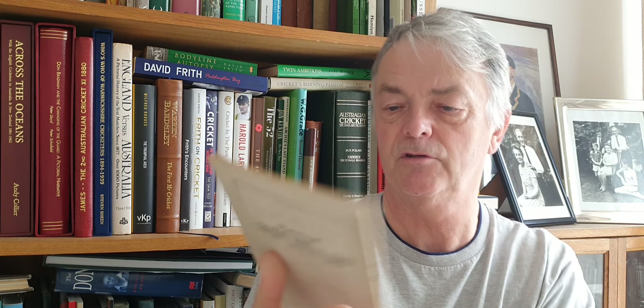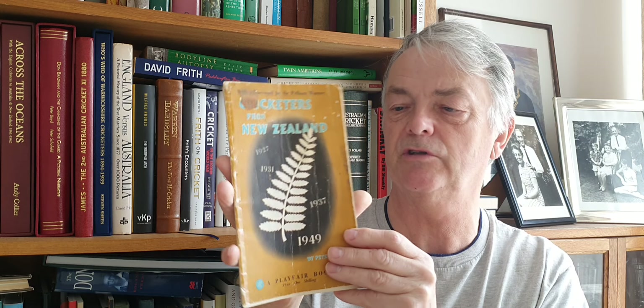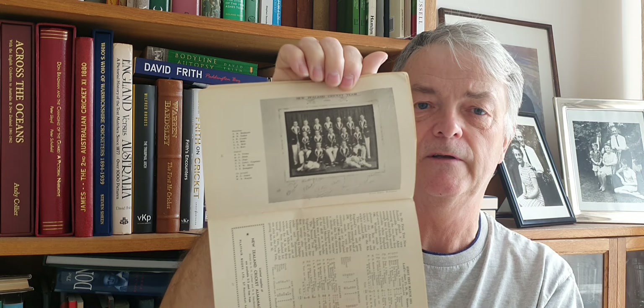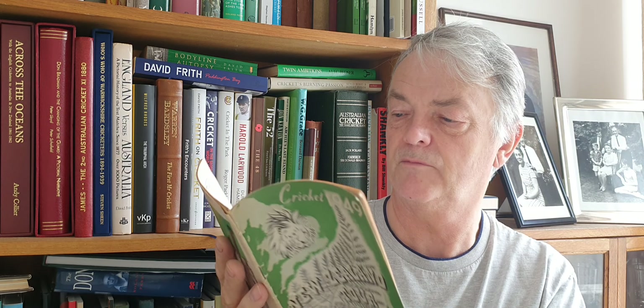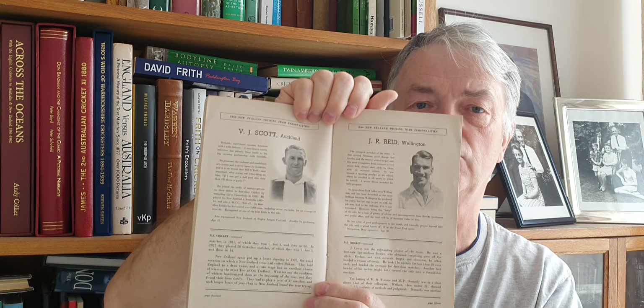Moving on to New Zealand — there's a nice 1949 one here. I've actually got two 1949s. There's also a New Zealand cricket team 1931 brochure with some brilliant information on the players and the history of New Zealand cricket. Another 1949 New Zealand tour brochure — quite nice, with John Reid and BJ Scott. On the back there's another Simpson advert, and a nice 1931 tour brochure as well.